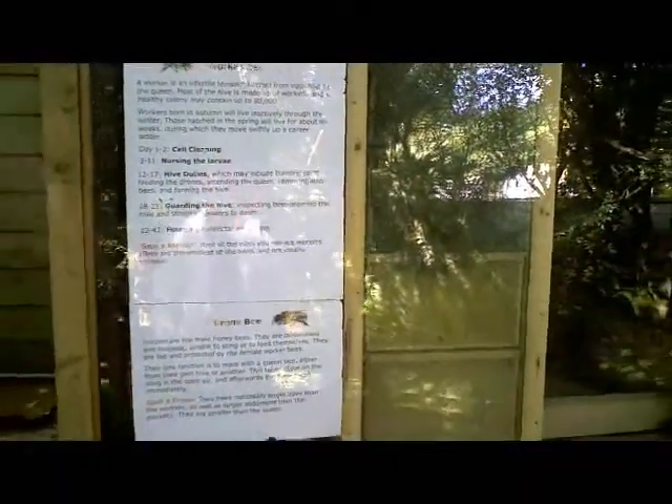There's a bee doing a waggle dance — I don't think it's possible to see it there. So there it is, that's the Totnes Rare Breeds Farm observation hive.